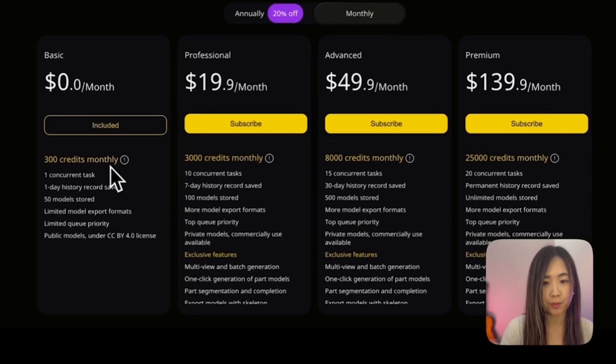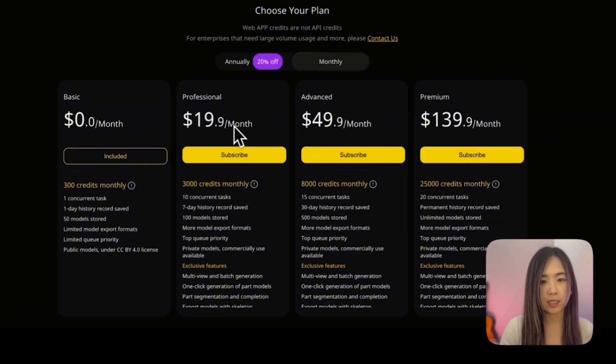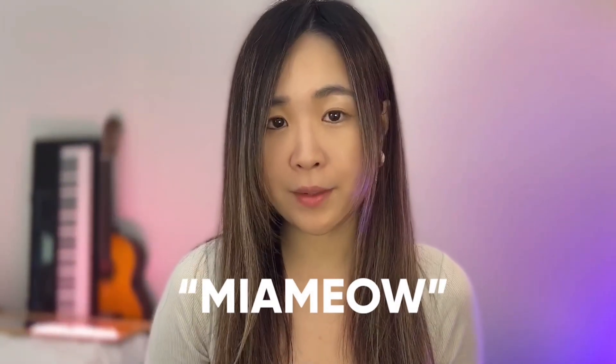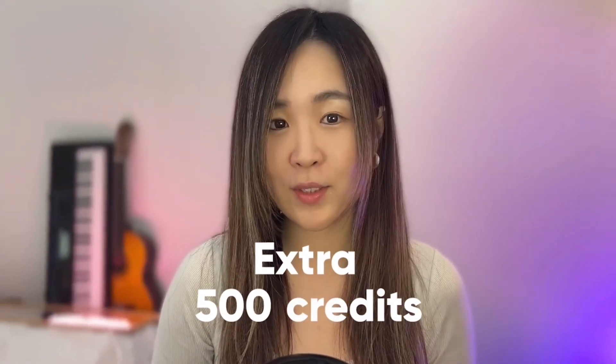For pricing, there's a free plan with 300 credits per month. Triple Studio is currently open for paid subscribers — professional plans start at $15.90/month annually or $19.90/month monthly. In less than a few hours you can have a fully segmented, optimized, textured, and rigged 3D character ready for a real project. Use my discount code 'mia meow' for a 60% discount on the professional plan, plus my link for an extra 500 bonus credits.